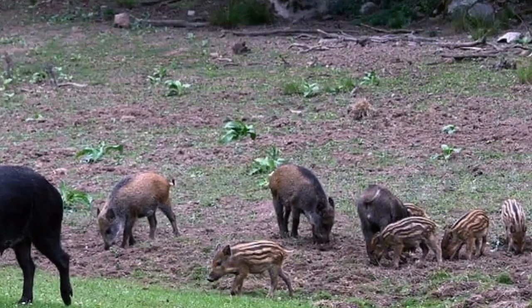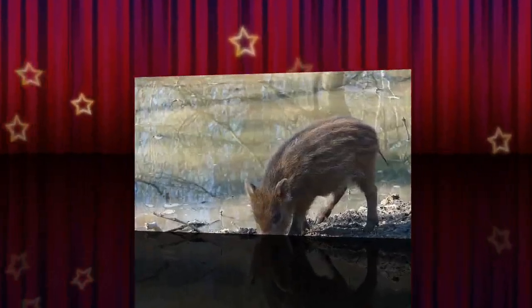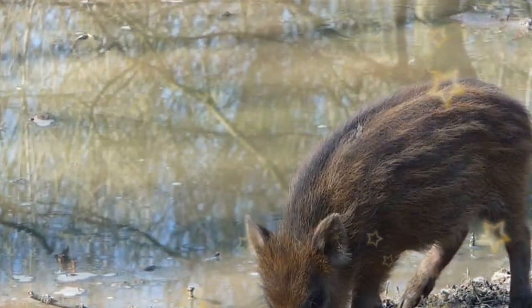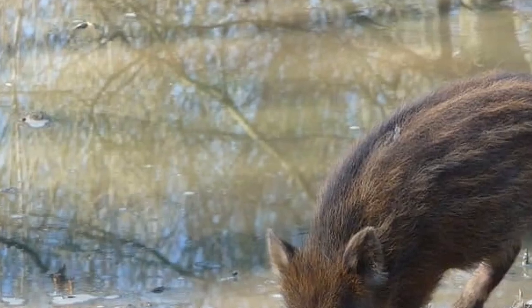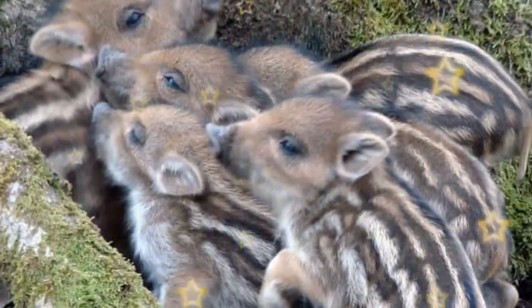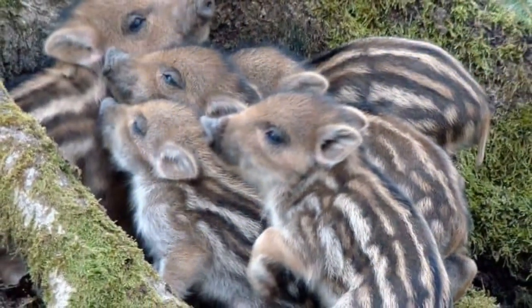Diet and Prey. The wild boar is an omnivorous animal, and 90% of its diet is young leaves, berries, grasses, and fruits; it also unearths roots and bulbs with its hard snout. Living in highly seasonal regions, wild boars have had to adapt to changing fruits and flowers and favor the protein-rich nuts, such as acorns, found in the autumn, which helps to prepare them for the winter ahead.